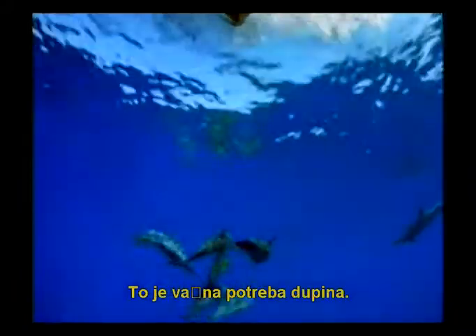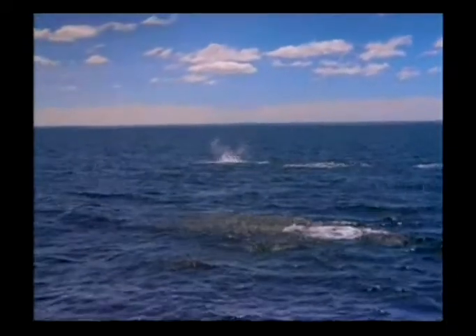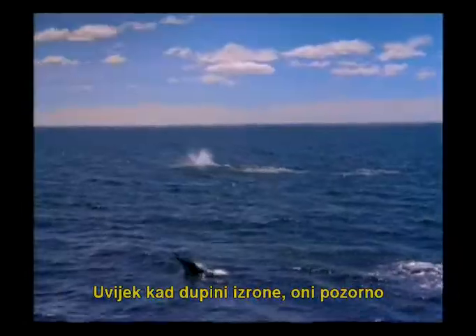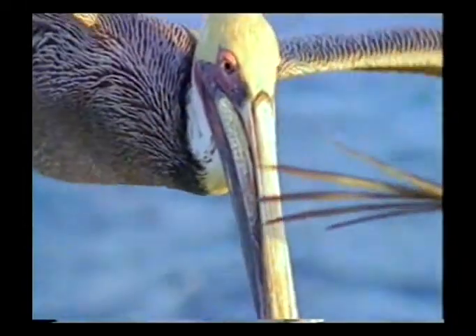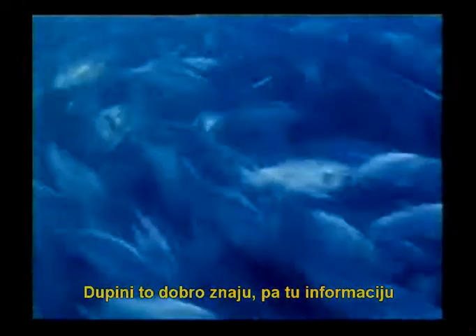This is an important need for dolphins. Every time dolphins surface, they take careful notice of the movements of the flocks of birds around them. This is because wherever a flock of birds gathers, there is a school of fish. Dolphins know this very well and use the information to find easy hunting opportunities.